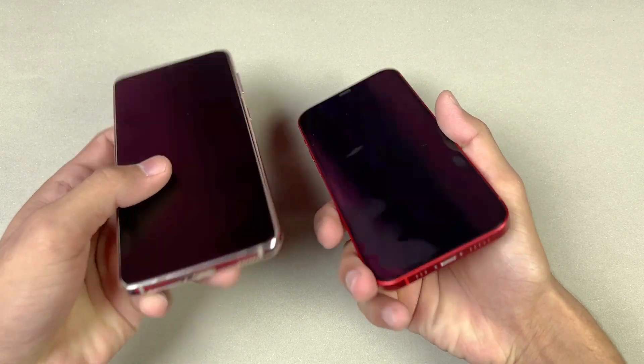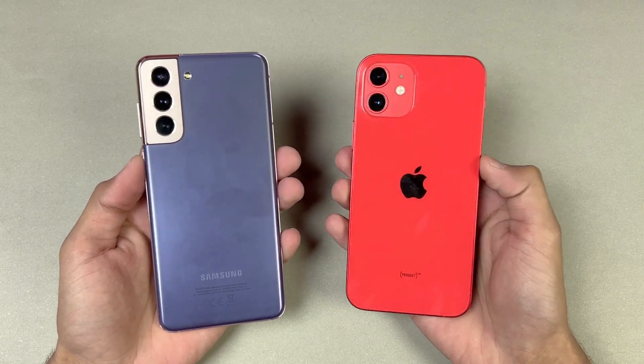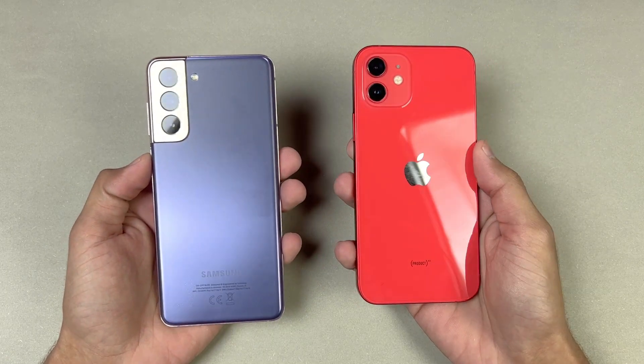Neither phone has a headphone jack, and both phones also have dual speakers. On the back we have dual cameras on the iPhone 12 versus triple cameras on the S21. In this video I'm going to show you the difference between the S21 and the iPhone 12 in app opening speed as well as the boot up test.